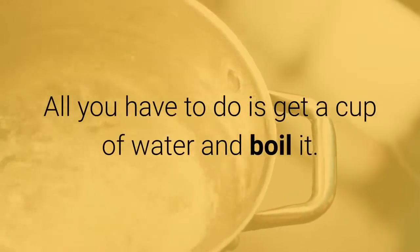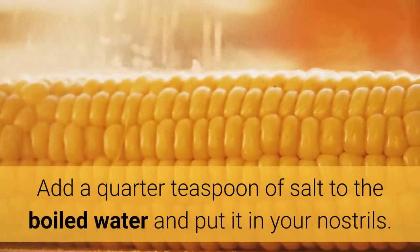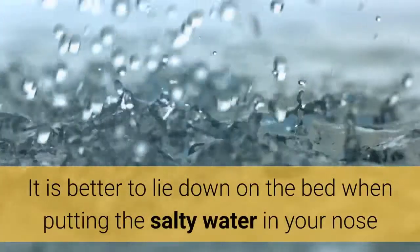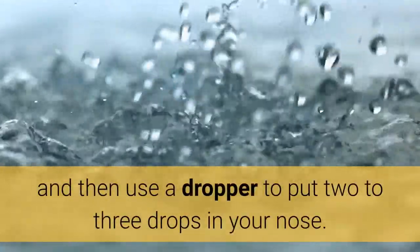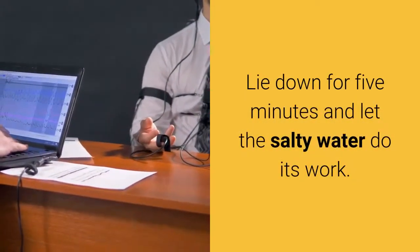All you have to do is get a cup of water and boil it. Add a quarter teaspoon of salt to the boiled water and put it in your nostrils. It is better to lie down on the bed when putting the salty water in your nose, and then use a dropper to put two to three drops in your nose. Lie down for five minutes and let the salty water do its work.